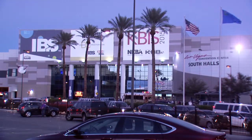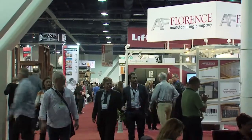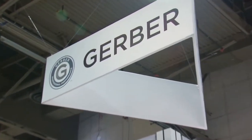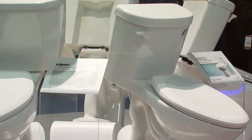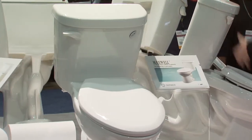We recently visited the International Builder Show in Las Vegas to get a first-hand look at the latest new products for your home, and you gotta see Gerber. Gerber is a well-known brand in the professional trade industry for bathroom fixtures and fittings. They've been in business for over 80 years and are the number three brand in the bathroom fixtures industry.